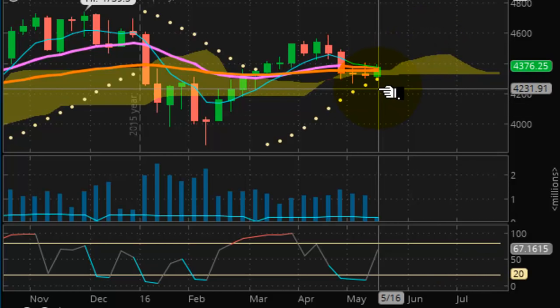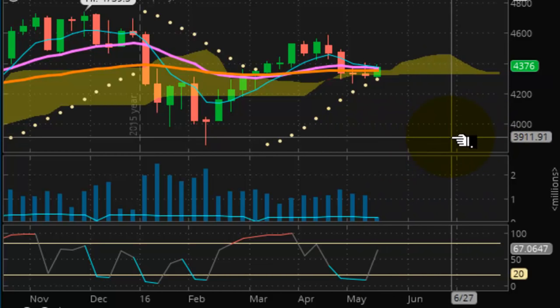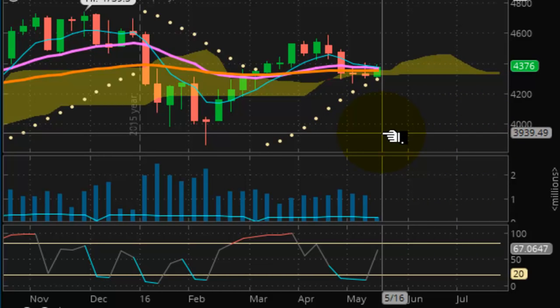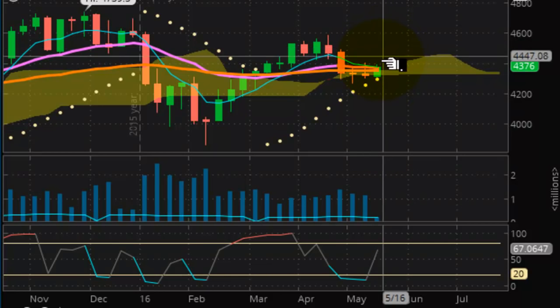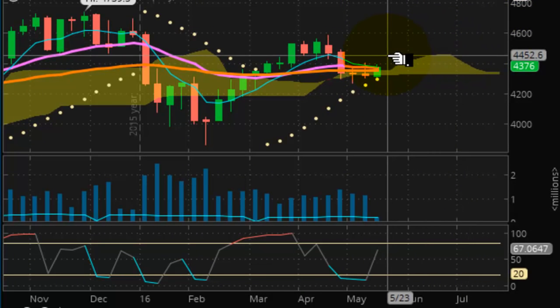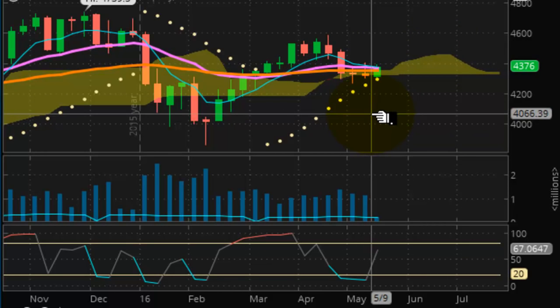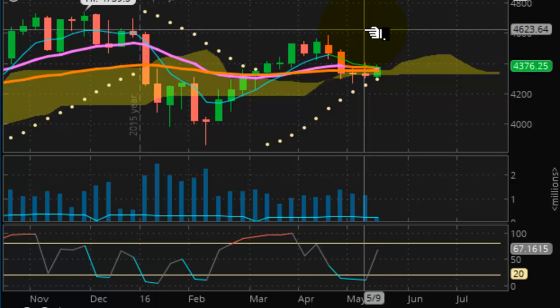Looking at the NASDAQ — the NASDAQ is dangerously close. The pulse wave is negative. It's dancing around its support at $4,293. A drop below that puts this market in freefall, and a drop below $4,000 is not out of the question. Either the market is going to try to build something here and get back up to $4,600, or it's going to lose it and collapse. This one definitely needs to be watched to see what transpires.